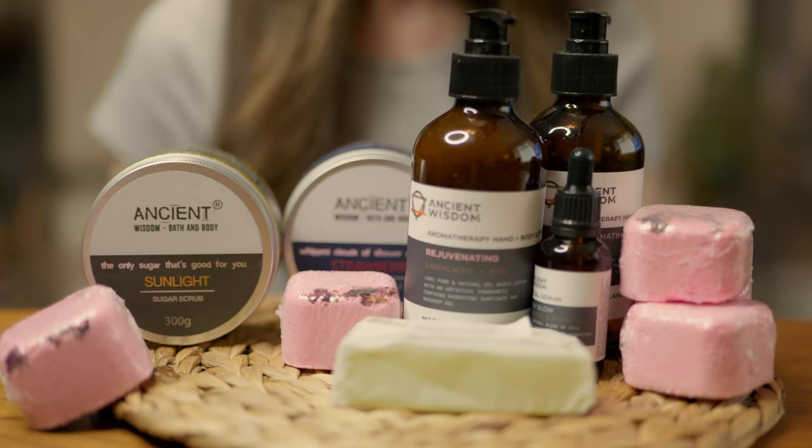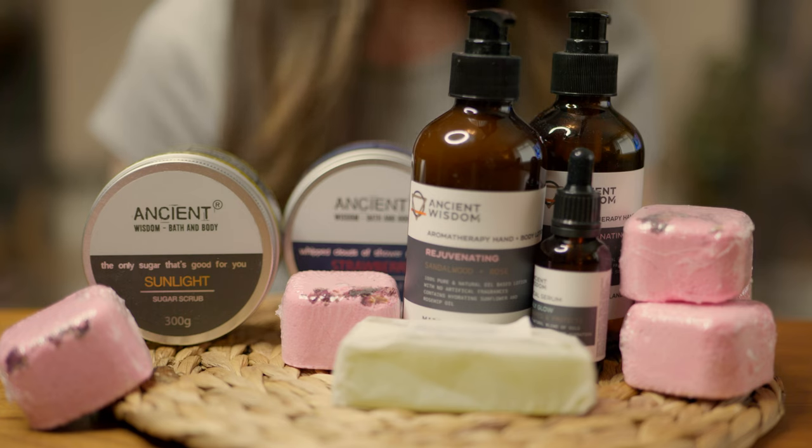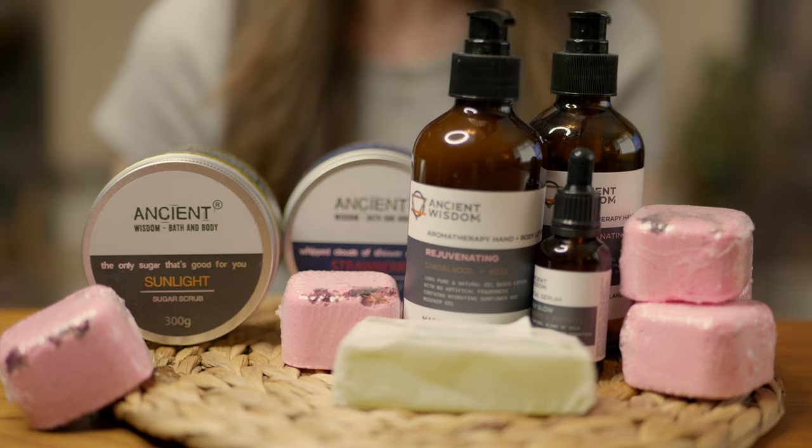From water to steam, bubbles to oils, there are a whole host of bathing rituals enjoyed around the world. Soaking in the bath, steam inhalations in the shower — Bubble Relax have gifted me a selection of products to enhance the relaxing art of self-care.